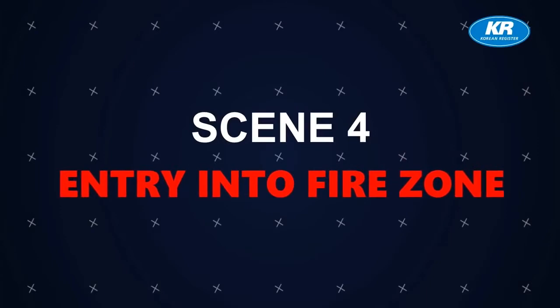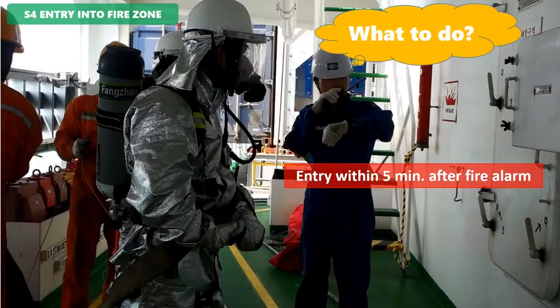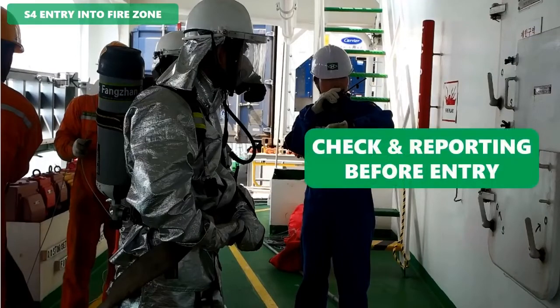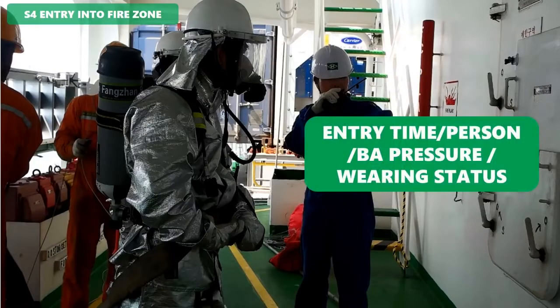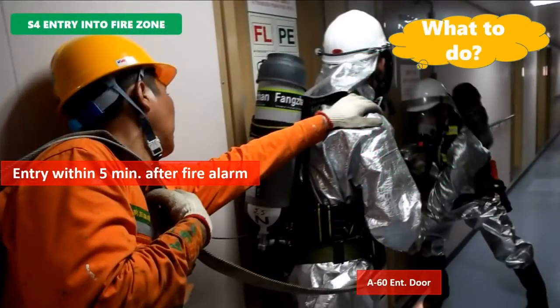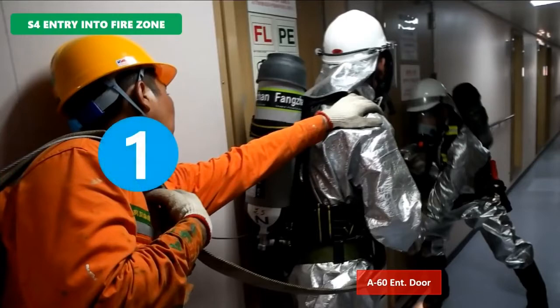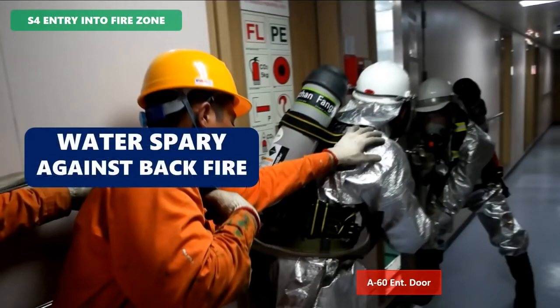Scene 4 - Entry into Fire Zone. When the fire party is ready for entry, the on-scene commander checks firemen and reports to bridge with: entry time, entry persons, cylinder pressure, and wearing status of fireman's outfit. Before opening a door in the fire zone, an assistant fireman checks the heat, and the fireman should spray three times using a fire hose with his back against the door.